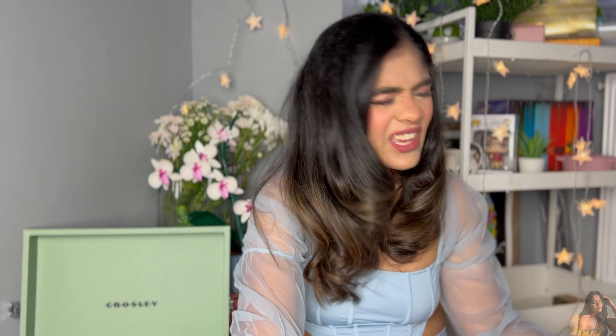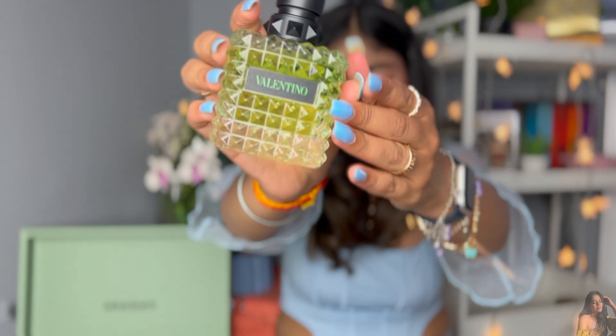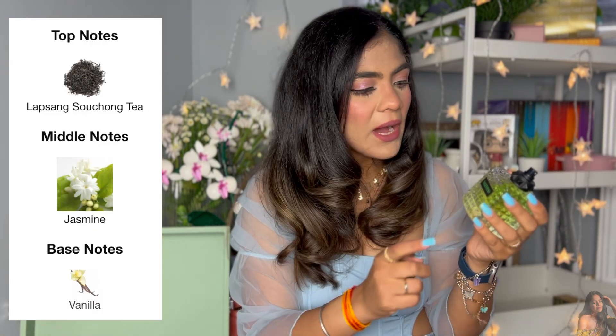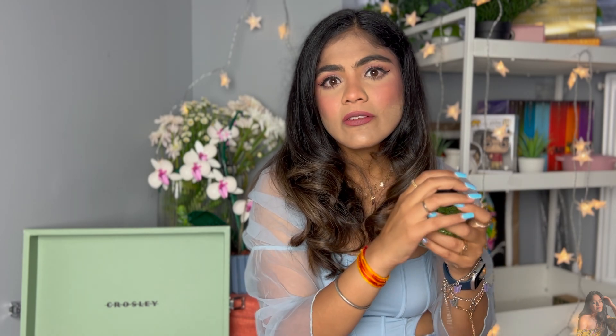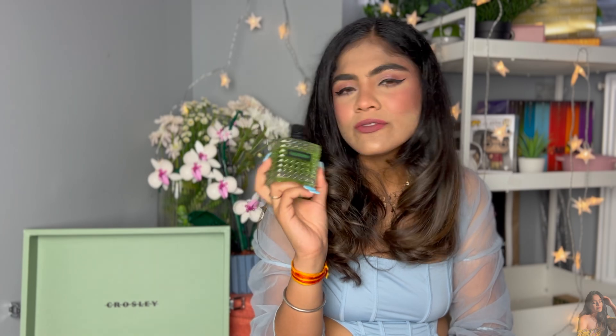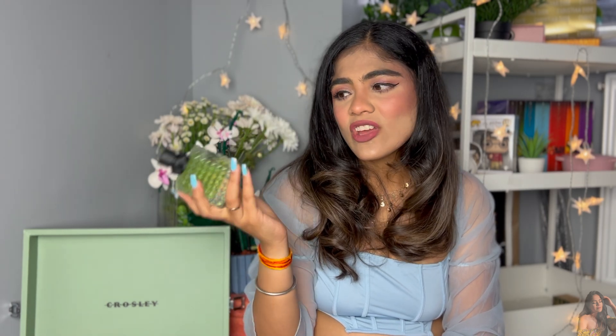Next is the Valentino Born in Roma Green Stravaganza EDP. The bottle is absolutely stunning — I was completely sold by it. It has a jasmine and vanilla scent, but the sweetness of those two is cancelled out by a third note which is a tea note, and that balances the whole fragrance really beautifully. It is very unique, versatile, light, and breezy — I personally would wear it as a night scent. It smells very fresh, summery, and natural.